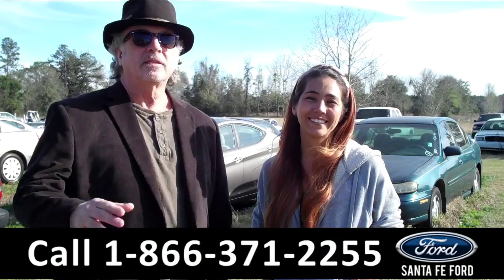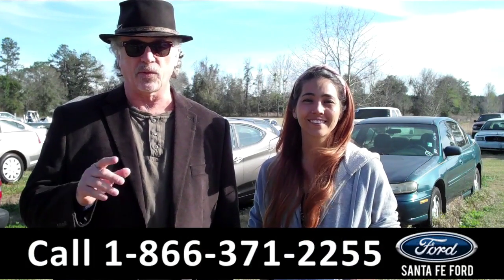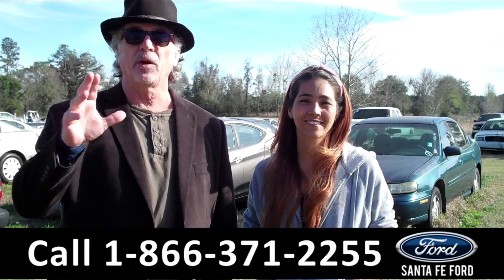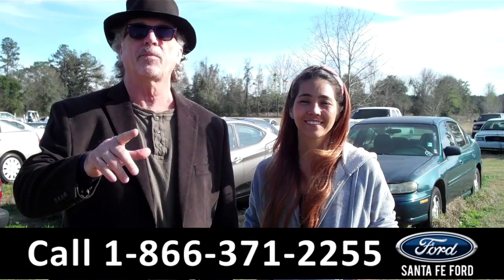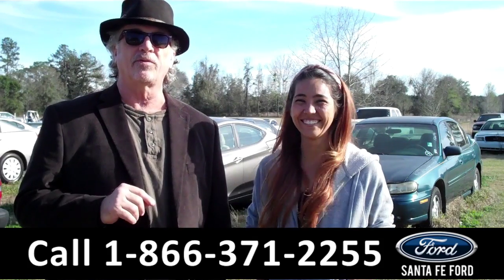Hey, this is Randy, and I'm Corinne, SantaFeFord.com near Gainesville, Florida, I-75 at exit number 399. Today we're standing in our bargain corral. These cars aren't perfect, but they're cash cars, bargain discount prices. I want you to stay tuned — Corinne has details on one of them right now.